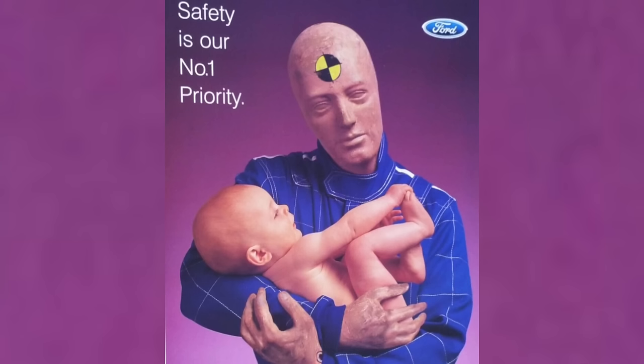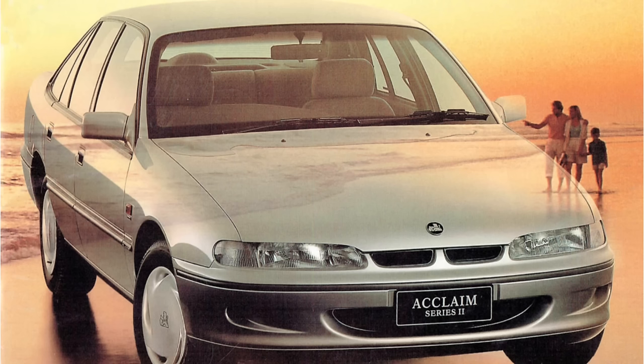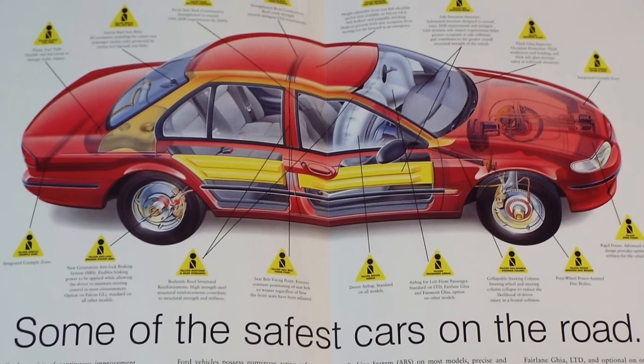Safety was a really big focus for many of the Australian manufacturers, Holden and Ford alike. Holden had launched its Acclaim model which was a safety-focused vehicle, but the EL was the first Australian-built car to have a driver's airbag as standard across the range, with the option of a passenger side airbag.